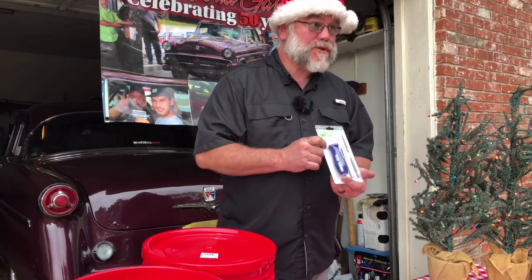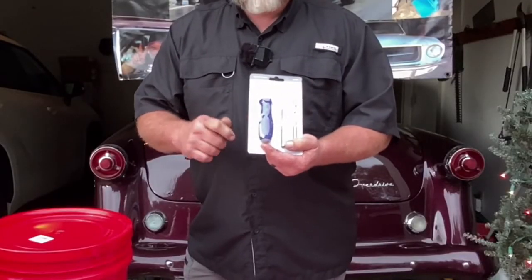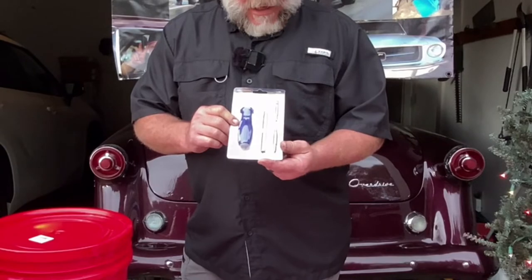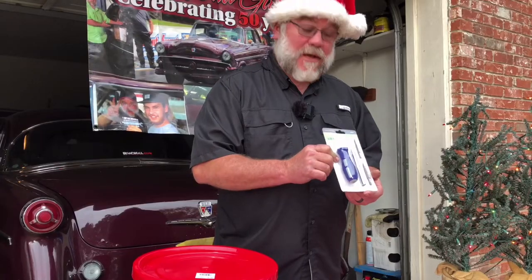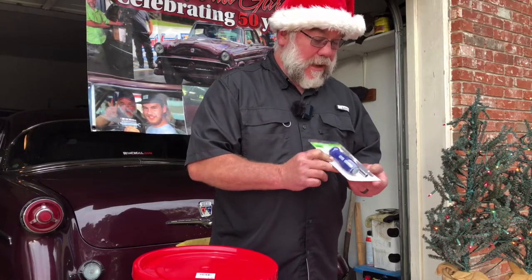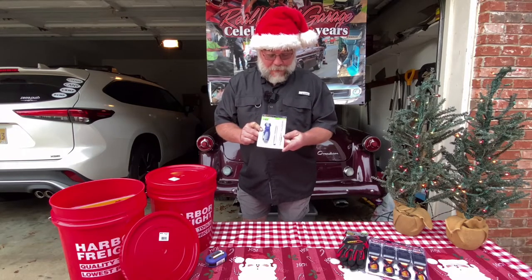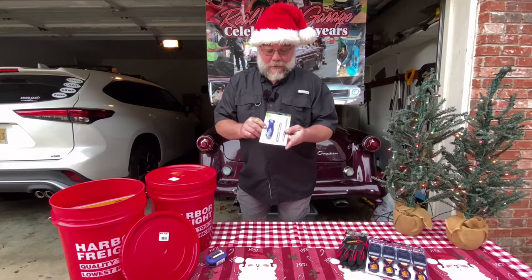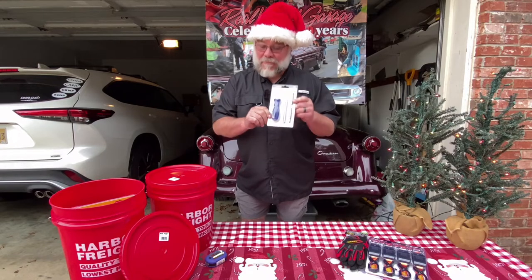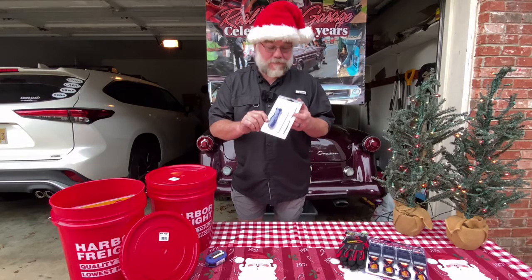This is the 4-in-1 screwdriver. When I first got one, it was offered through a coupon — free with purchase. I've been really impressed with it. I've had it for two or three years and it's handy because you've got four different screwdriver blades all in one piece. It's actually better quality than you might think, and it's one of my go-to screwdrivers.